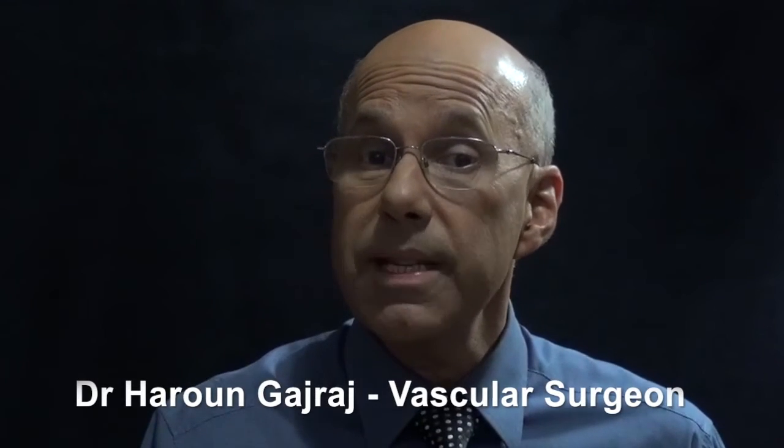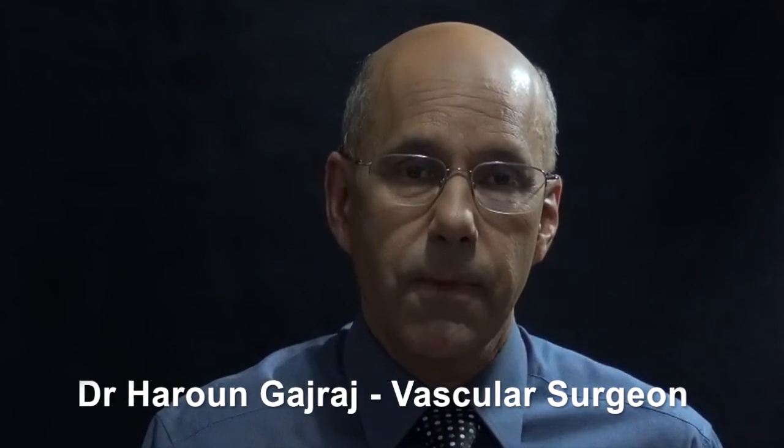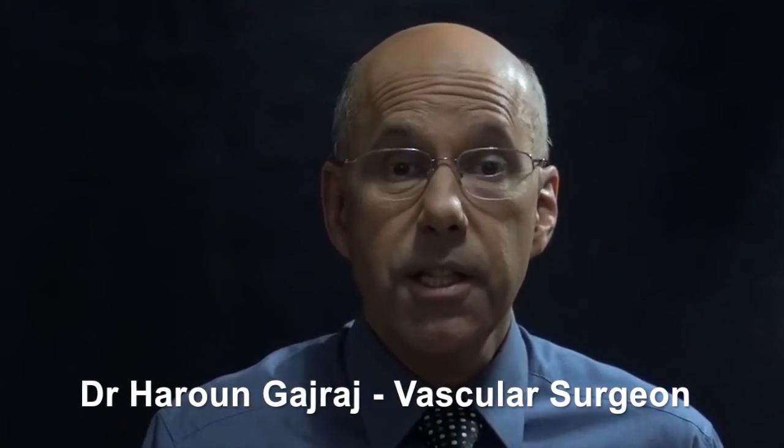Recently, I met a patient with varicose veins who taught me something really important, something that after 30 years of treating patients with vein problems, I didn't fully appreciate. Let me tell you what I found out.